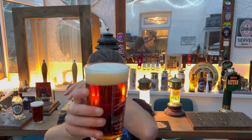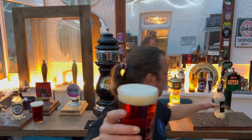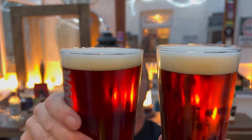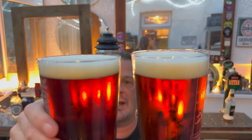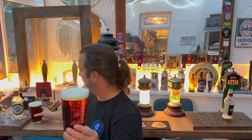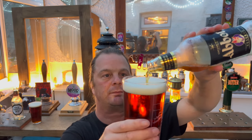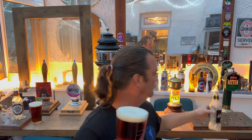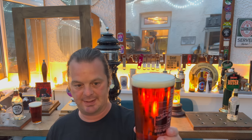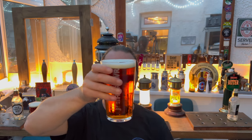Beer in the glass — the Abbott Ale Reserve has got a one to two finger white head with an amber colour. I'd say the Old Crafty Hen is ever so slightly darker in colour, but that's got a nice one finger white head as well. As we have the Abbott Ale Reserve in hand, let's get the aroma. It's clear — there's no bottle conditioning going on here, it's been filtered out. Nice and clear. Let's get the aroma.